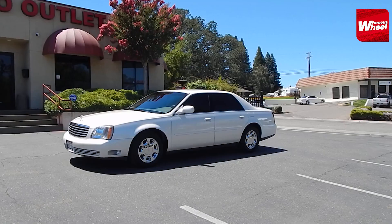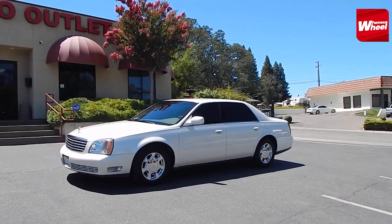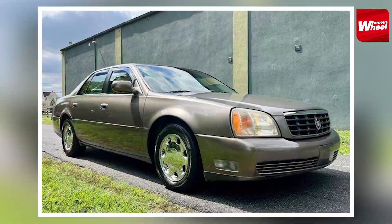Number 4. At number 4, we have the 2001 Cadillac DTS. This car was customized for Michael Jackson by adding a moonroof and a sound system. The car was often used by MJ to travel around Las Vegas.